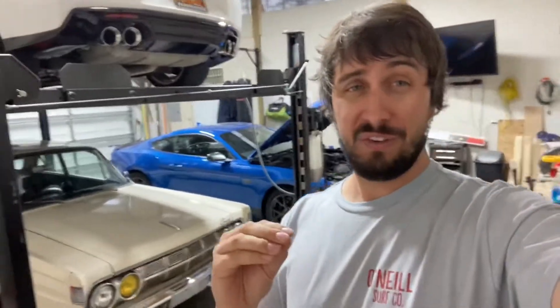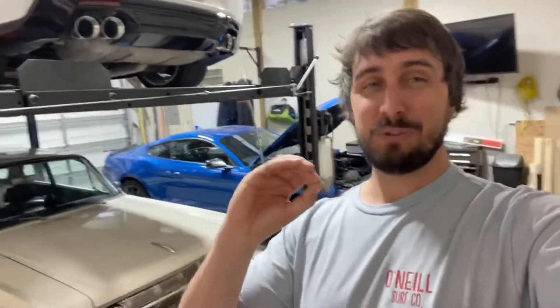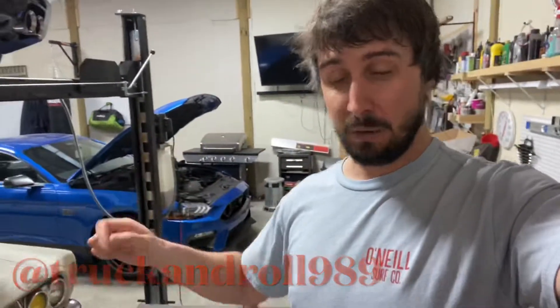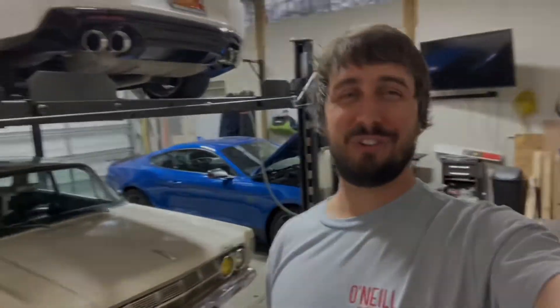I think it's going to be super fun, so I hope you enjoyed this video and it helped sway you one way or the other if you were curious about those three models. If you're looking to buy a Hellcat, please reach out — I'll leave the link to my Instagram below, or you can get me in the comments. That car is for sale. Hope you guys enjoyed the video, please don't forget to like and subscribe — I really appreciate it. See you guys next time on Truck and Roll.